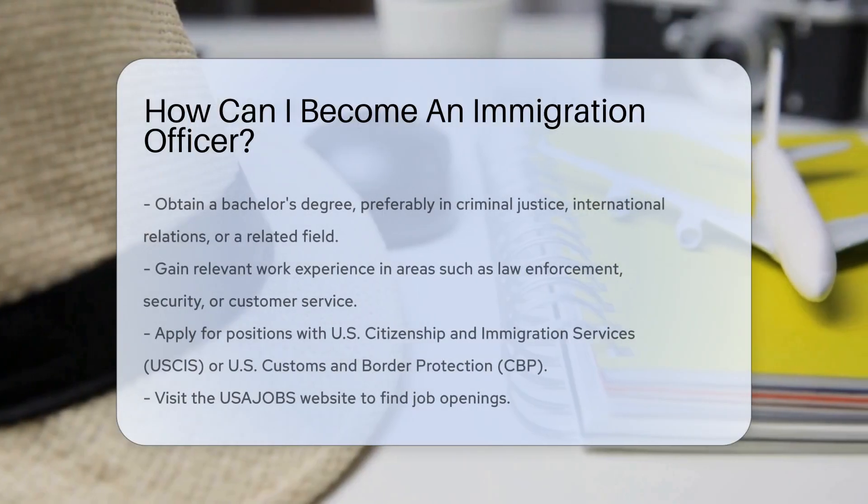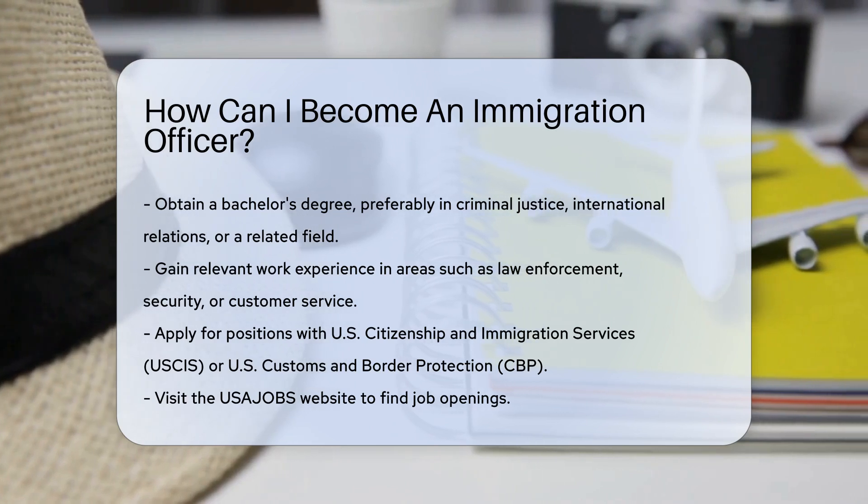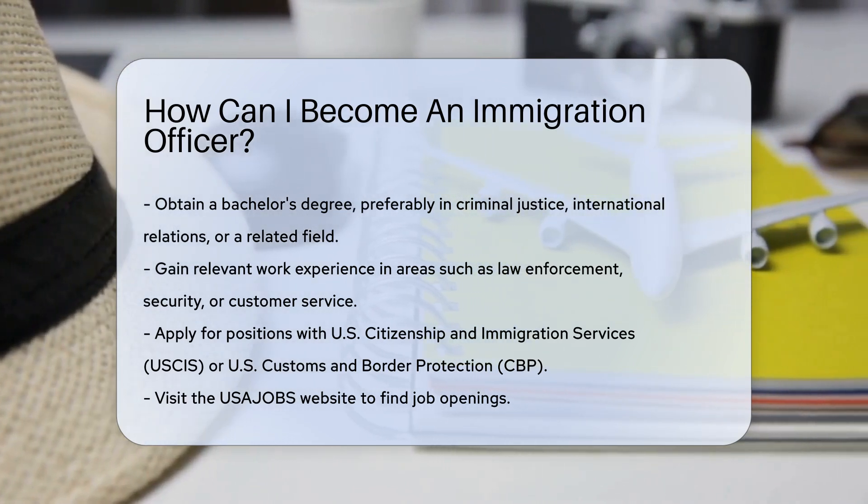To become an immigration officer, start by obtaining a bachelor's degree. Degrees in criminal justice, international relations, or a related field are beneficial.